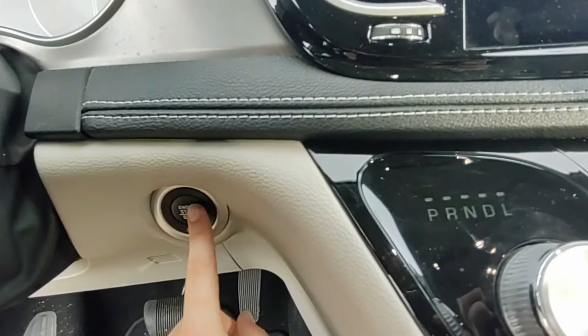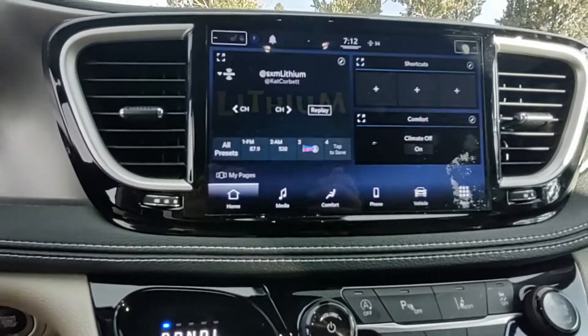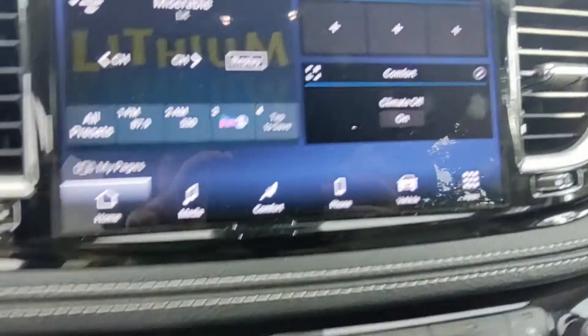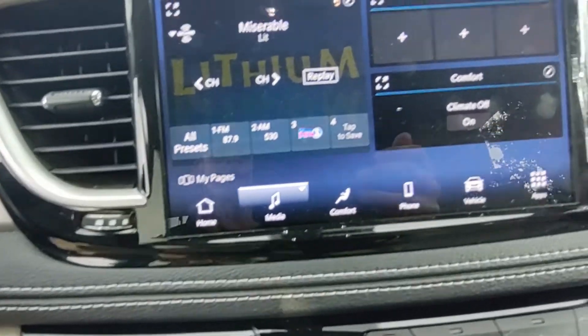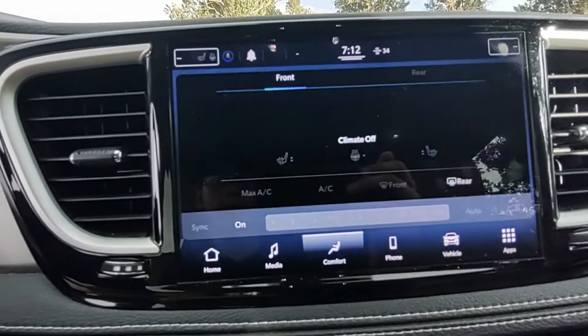It does have a very nice 10-inch touch screen with all sorts of things like the time, the name of the song, media, vehicle, apps, phone, and comfort sections — everything you need.